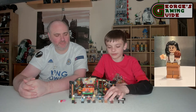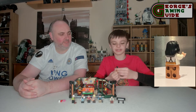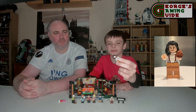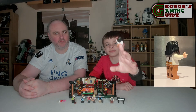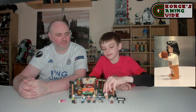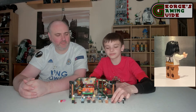Then we have got Monica Geller, who is obviously Ross's sister. She has got what looks like a coffee or maybe an ice cream in her hand, brown trousers, her top, and black hair. This does look like quite a nice minifigure as well. Most of the minifigures do look a lot like their characters in the series, which is quite nice.